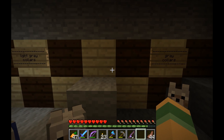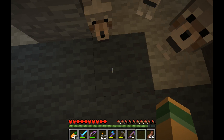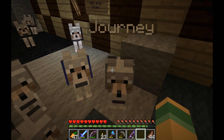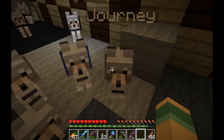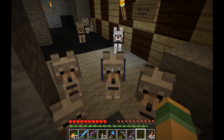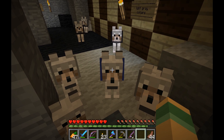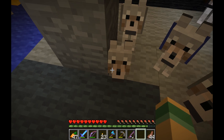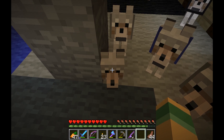Hey guys, this is another one of Silly Pilly M's videos. So, I just bred two bulls. One's name is Journey, and one's name is Blue. And they have this cute little puppy here.